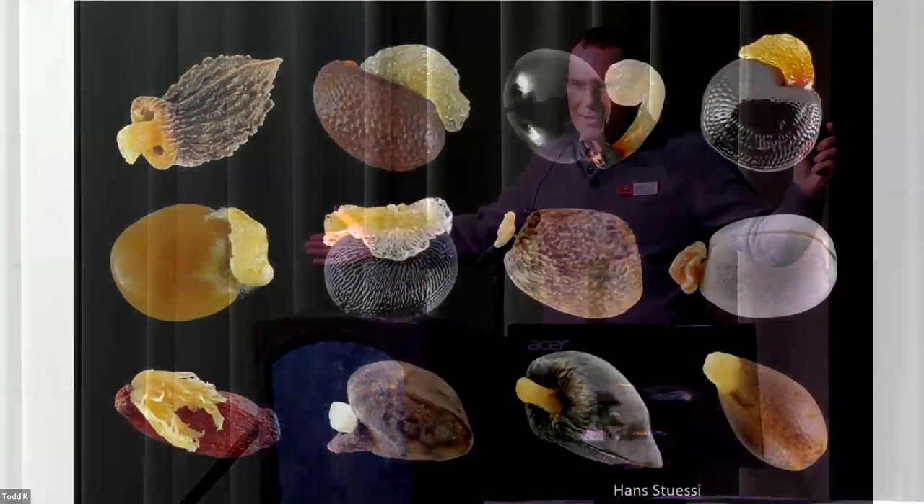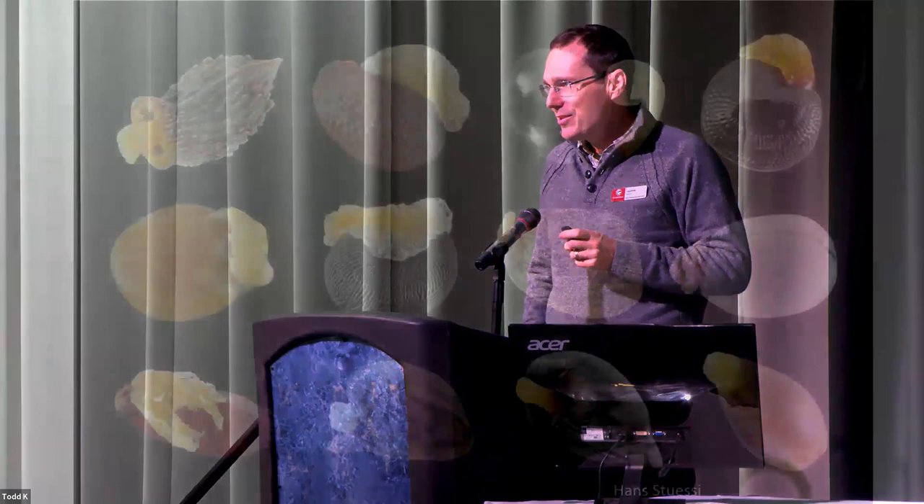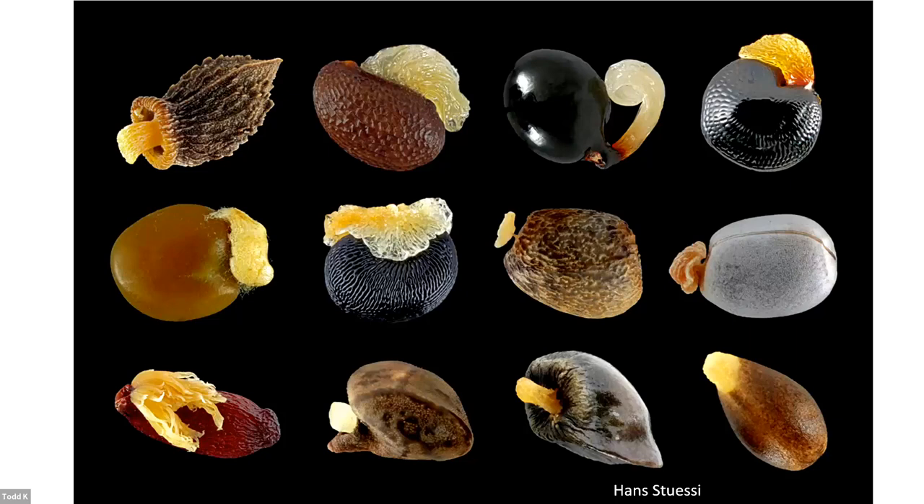Why would I be talking about elaiosomes if we're trying to talk about spotted wing Drosophila? This phenomenon has evolved over a million years, more than 22,000 times on seven continents. We as scientists and agriculturists have not used this technology that is perfect, that has come from nature. When you're looking at an elaiosome, it produces fatty acids, and those fatty acids send to the insect the message that this is a high-value food source. That's the same type of message we need to send to Drosophila suzukii.